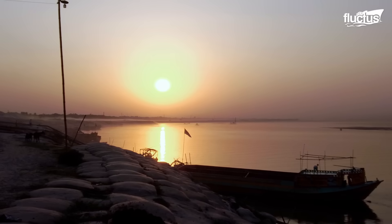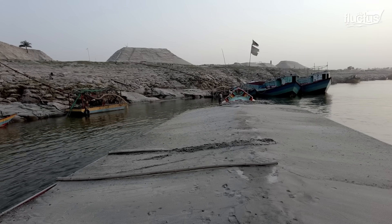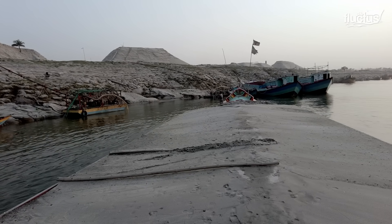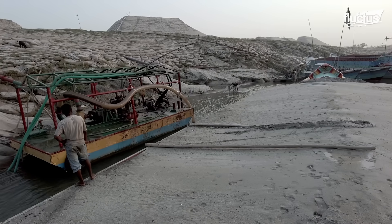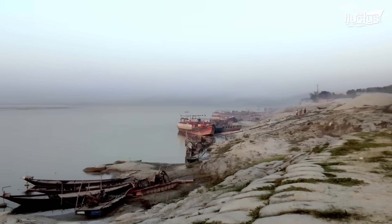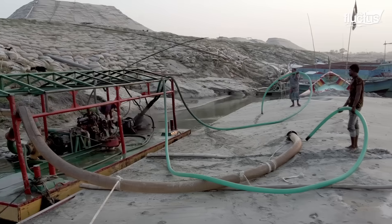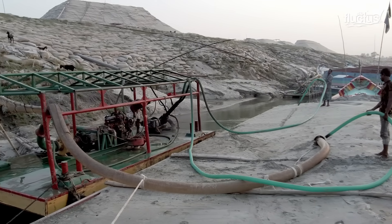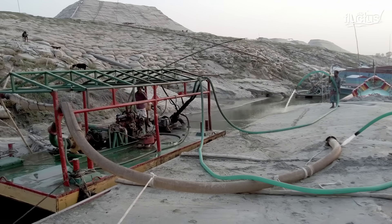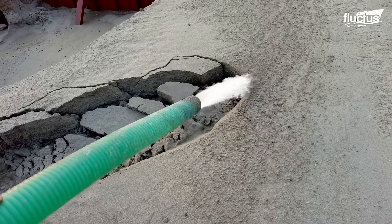Upon reaching the destination, the boat is guided onto the river harbor, where the unloading process takes place. Before unloading, water is sprayed to fluidize the sand, making it easier to flow out without much friction.